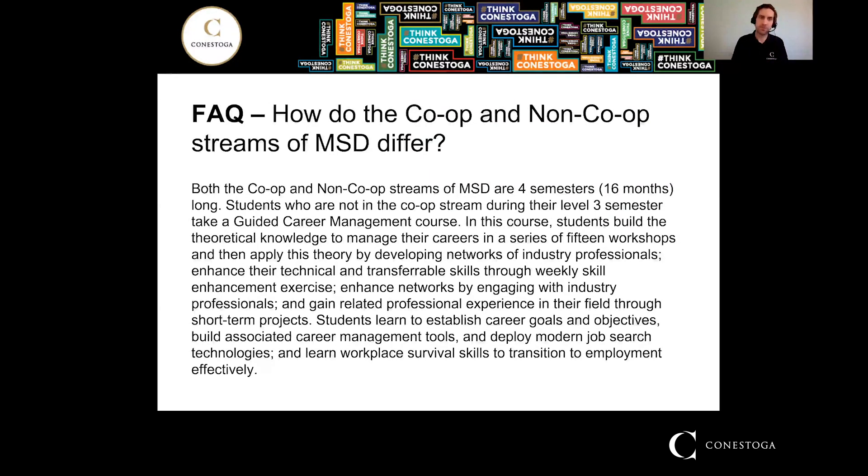Both the co-op and non-co-op streams are four semesters long, so no matter which you take, your program will be 16 months in length. Students in the co-op stream who acquire a job during their level three semester will go out and work for four months. Students who don't have a co-op job will take a guided career management course instead. In this course, students build theoretical knowledge through 15 different workshops, develop networks of industry professionals, enhance technical and transferable skills through weekly exercises like networking and interacting with industry professionals, work on short-term projects, and establish career goals. It's a really good alternative to co-op that helps you hit the ground running when you graduate and are looking for a job.